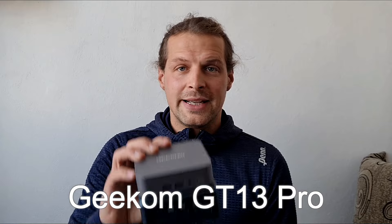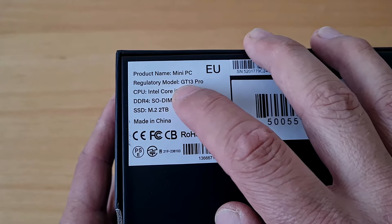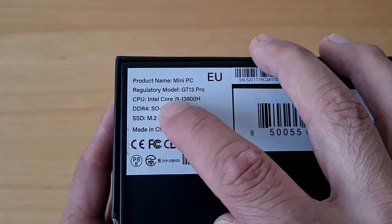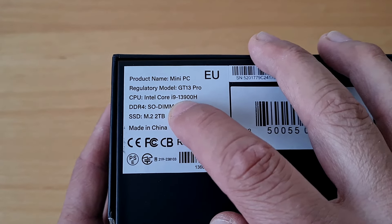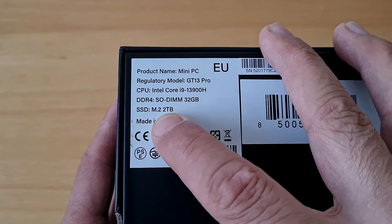We are doing a review of the Geekom GT13 Pro. It looks good, it's really small, but it doesn't work. Here is the box: Geekom GT13 Pro with Intel Core i9-13900H, 32 gigs of RAM, and 2TB of M.2 storage.